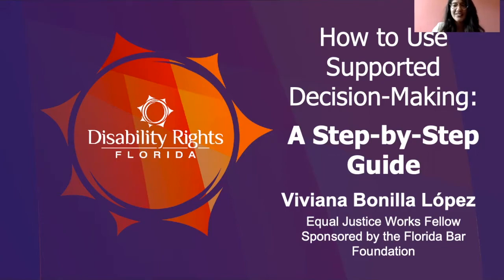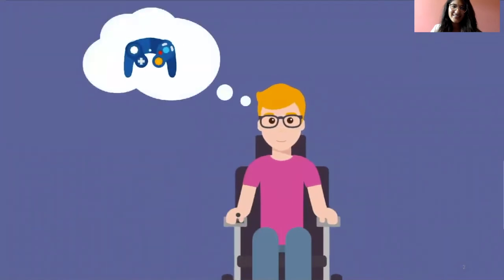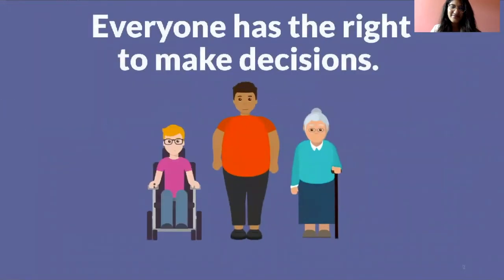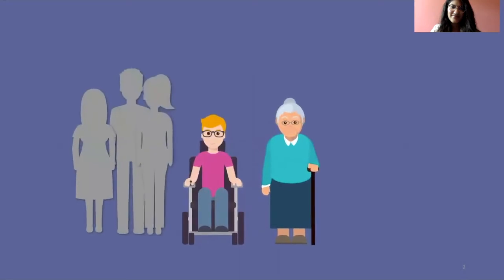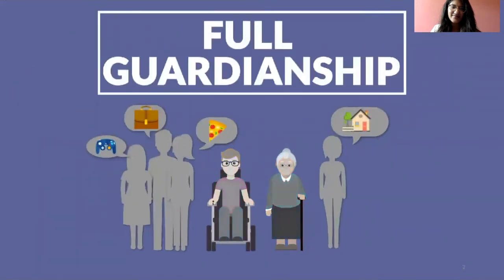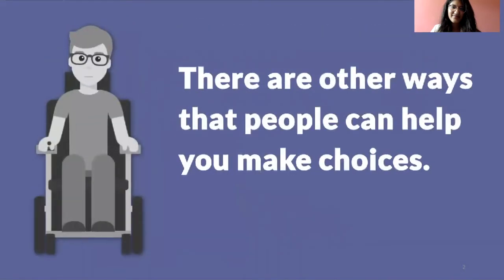We'll start by reviewing what supported decision-making is. We all make tons of decisions every day. Some are small decisions, like whether to buy a new video game or order pizza. Others are bigger, like deciding what kind of career you want, where you want to live, or who to vote for in an election. Everyone has the right to make decisions, and sometimes we need help. If you're a young person or an older adult with a disability, your family, medical service provider, or someone else may ask a judge to become your guardian and make all of your decisions for you — a legal arrangement called full guardianship. But your parent or guardian might think they have to get guardianship to attend IEP meetings or help with financial decisions, but that's not true. There are other ways that people can help you make choices.